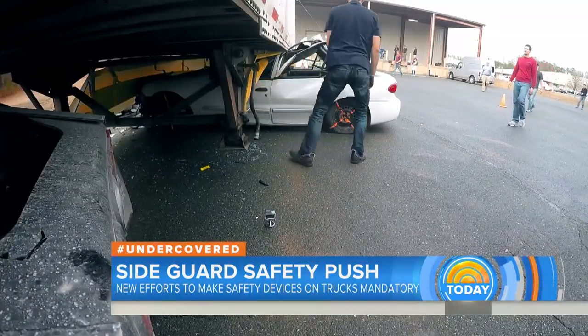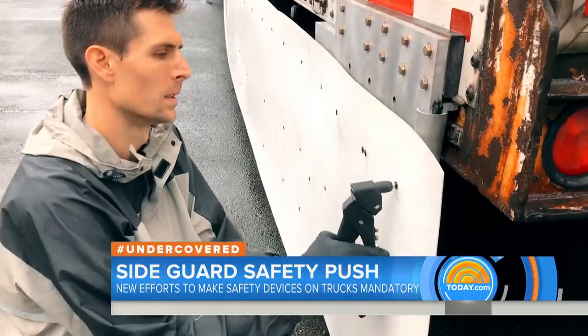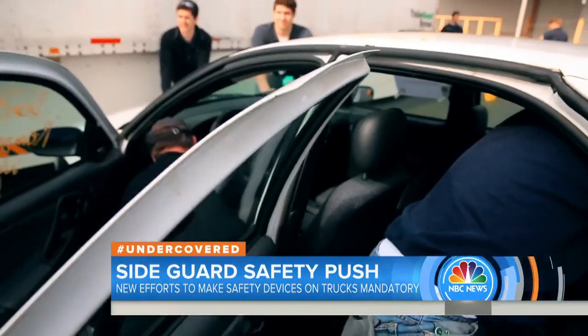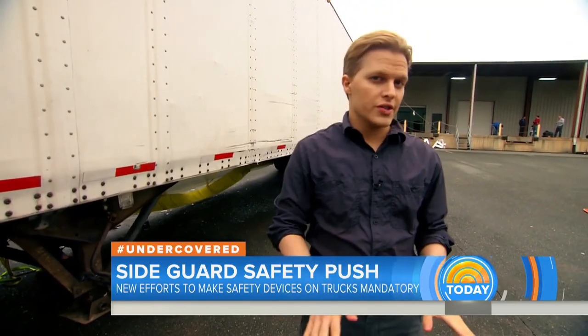Aaron Kiefer is a forensic engineer. He said: 'I've seen the carnage that can result when a vehicle strikes an unguarded trailer,' and he set out to engineer a solution. It's two pieces of aluminum and a tension polyester web between them. Kiefer gave us a behind-the-scenes look at his crash tests.